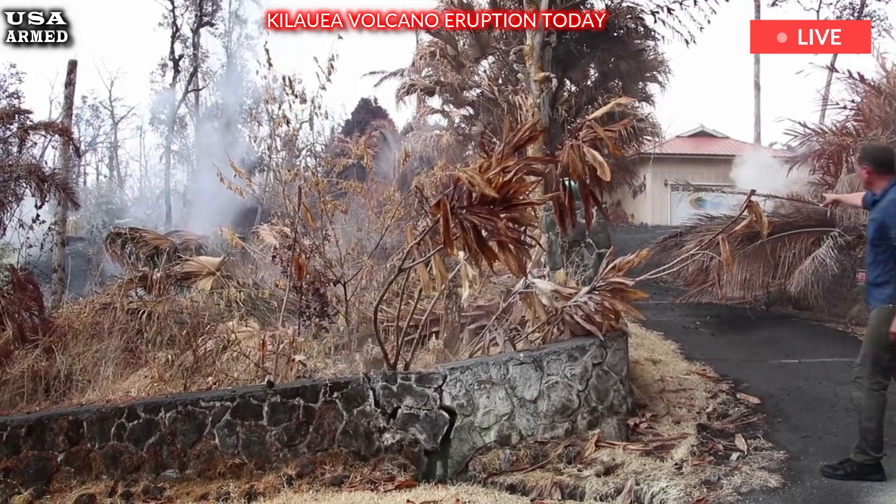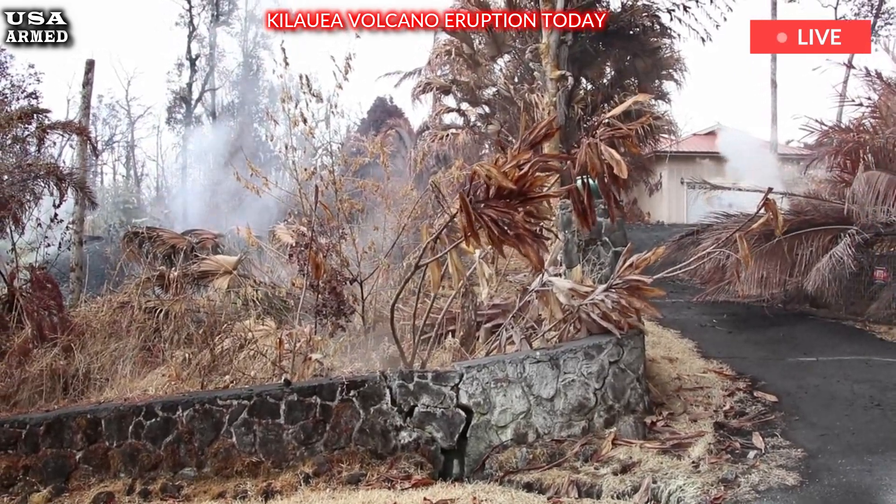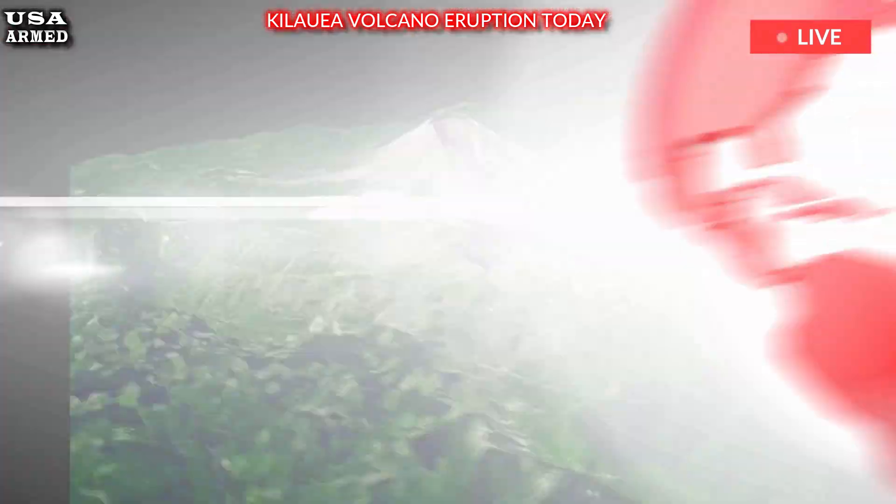Rachel Mercer also cautioned that the eruption has stopped and started quite often, so it's possible it could start again.